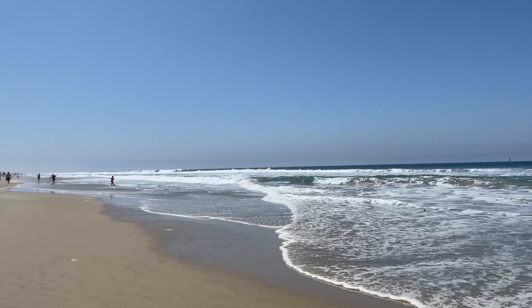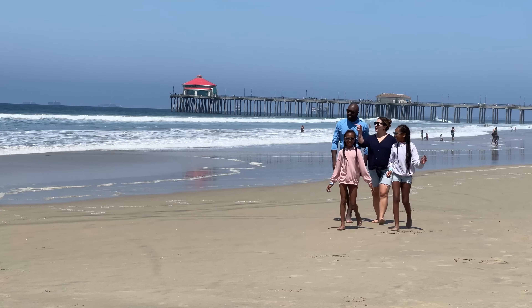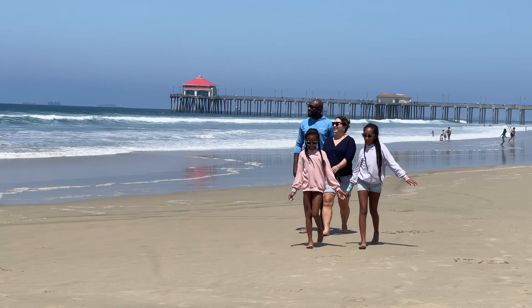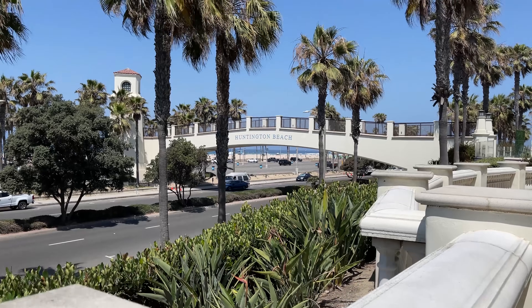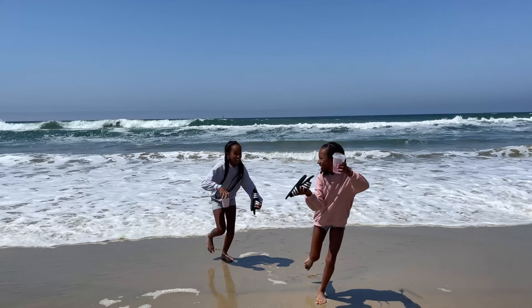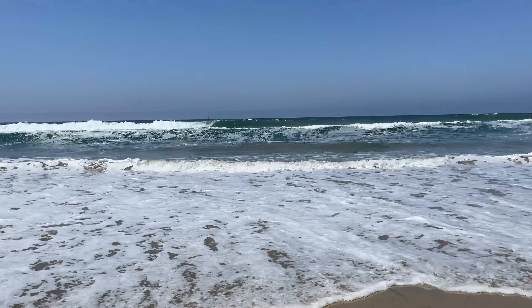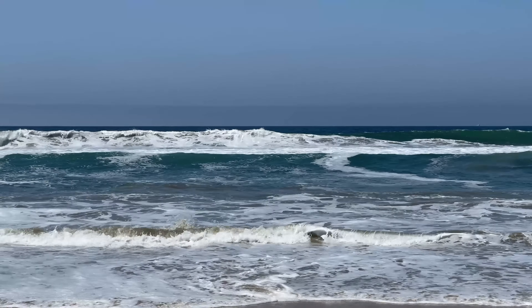The Hyatt Regency Huntington Beach is located right across the street from 10 Mile Beach, and it's close to the Huntington Beach Pier. The street is actually a stretch of the famous Pacific Coast Highway, but the property has a dedicated walkway so that guests can cross safely. The weather was still a bit cool when we went, so we weren't quite ready to try out surfing lessons, but we loved walking around the beach and watching the incredible waves come in.